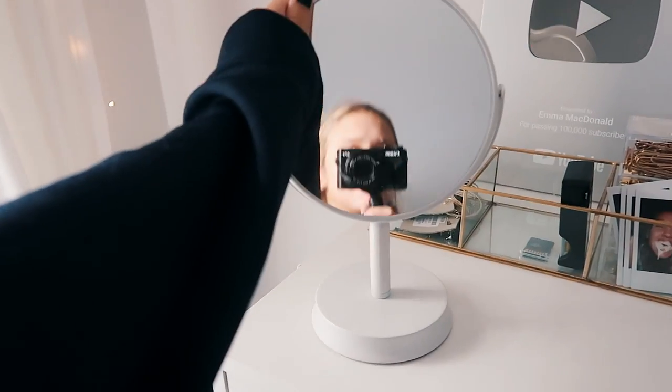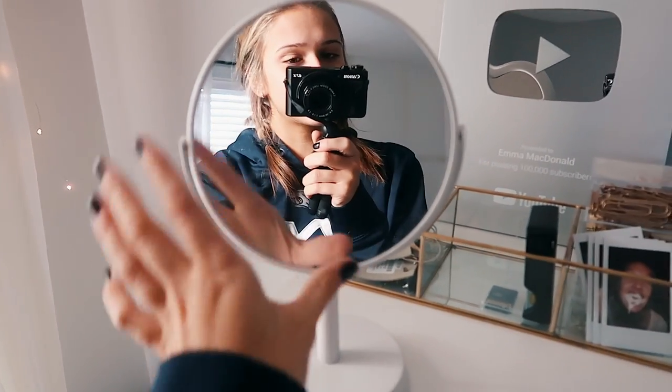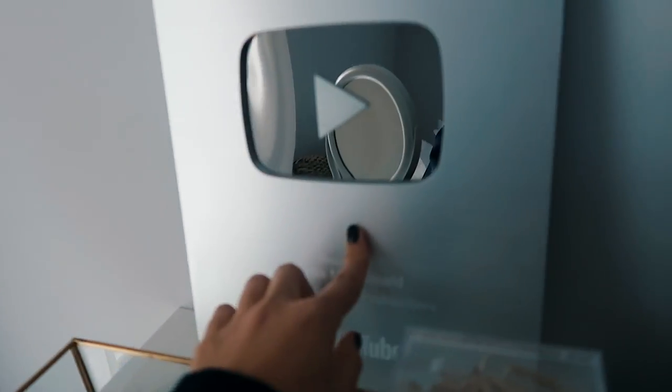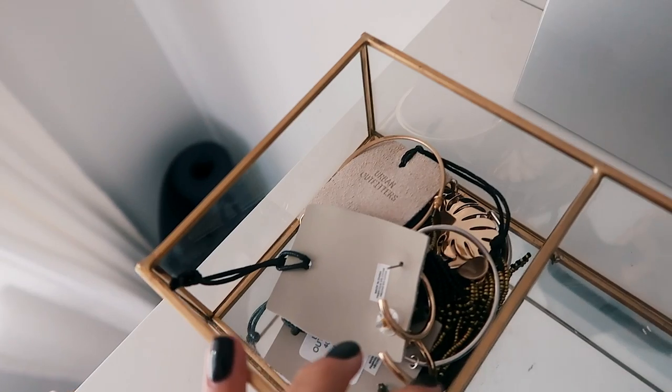I have two Alex drawer units right here. Starting with the first one — on top I have a little mirror I got from HomeGoods that I use if I need to put any makeup on. Back here I have my YouTube plaque, which I love so much because I wouldn't have been able to get one if it wasn't for you guys. Then I have this little gold dish where I keep a bunch of jewelry — earrings, bracelets, and stuff.